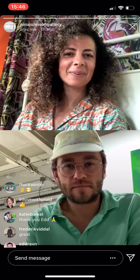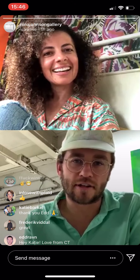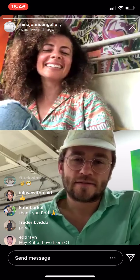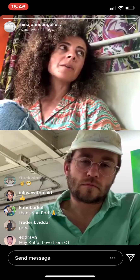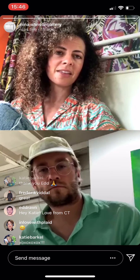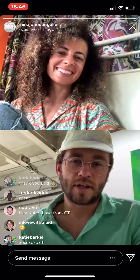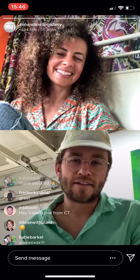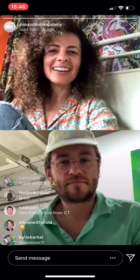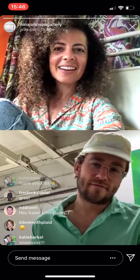Yeah, this is my first time doing this — very strange, and I haven't had a haircut in a long time. We're both trying to make ourselves as presentable as possible for the internet. This is the first time I put on a clean shirt in days. When the show is installed, not only will we be sharing images and catalogs, but we'll hop on here again and do a walkthrough of the actual show so we can share the work with people as much as possible.